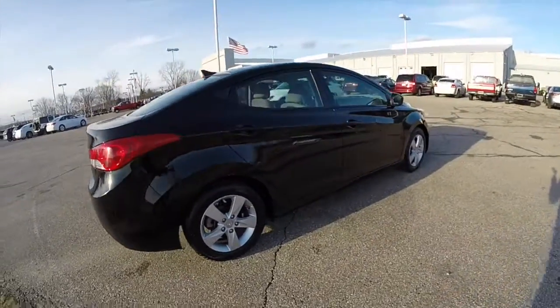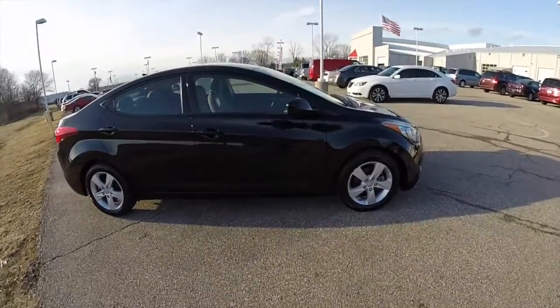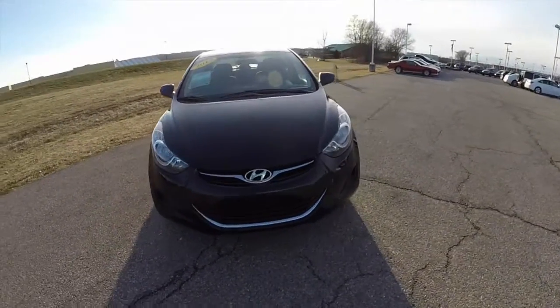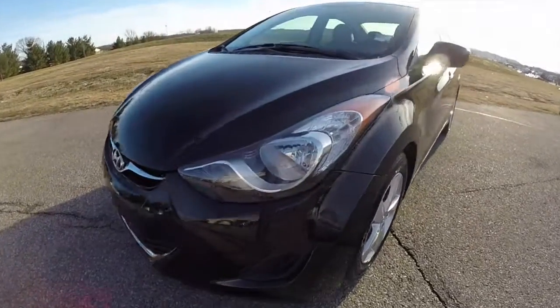Alright, this does conclude our quick walk around look at this nicely equipped 2013 Hyundai Elantra GLS. If you have any questions or would like to see this vehicle, please contact our showroom — one of our friendly sales staff will be more than happy to answer any questions you may have. And as always, thanks for watching.